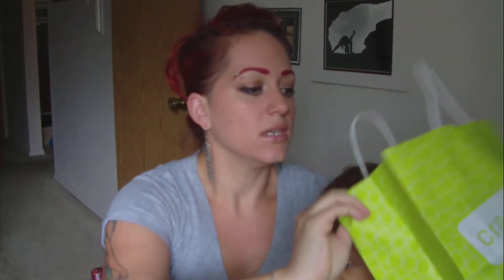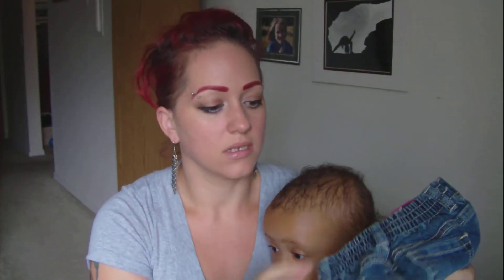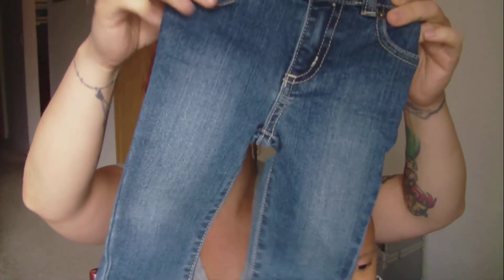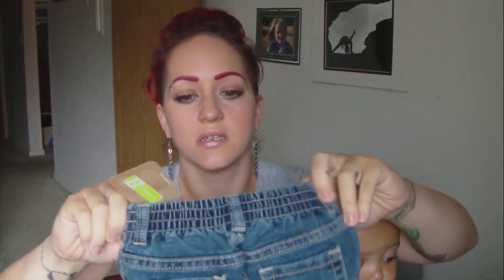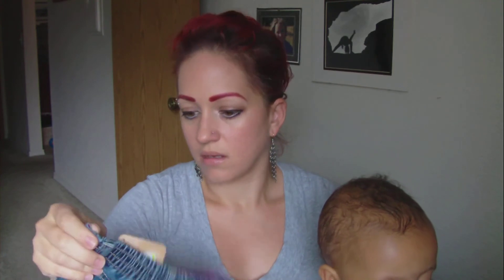And last but not least, these pants from Crazy 8, which she hasn't worn yet — still got the tag and everything. Look at how cute. These are more fitted — they're called Skinny Fit. These are 12 to 18 months, so she'll definitely be able to wear these for a little bit. These were originally $16.88 and they were on sale for $8.88. Can't beat that. $8 for a pair of baby jeans? I feel like all baby jeans should be $8. Why are they almost the same price as adult jeans? That's crazy.